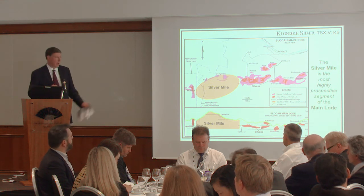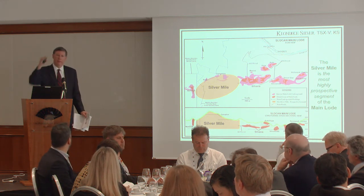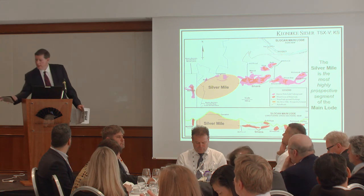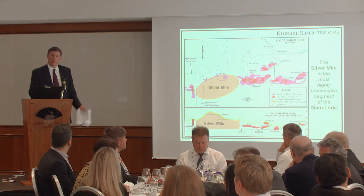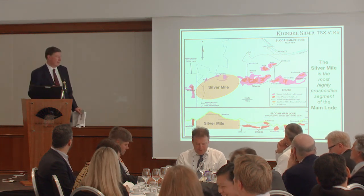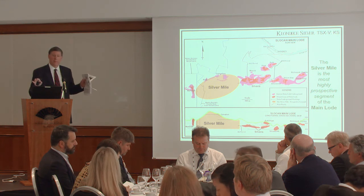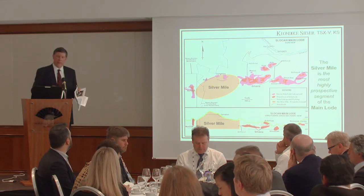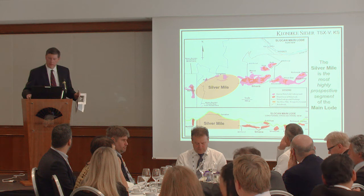Infrastructure: you can drive to this place and drive to all the portals. There's no issue with the underground mine being full of water because all the portals go in on the side of a mountain. Working underground at all times means it doesn't matter how much it snows — there's no problem with access to any of the portals. The first stage is simply getting back to what Dickinson was doing full tilt in 1989, before we start exploring the other opportunities across the camp.